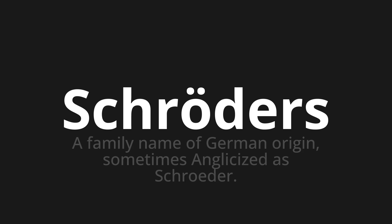Welcome to How to Pronounce. In today's video, we'll be focusing on a new word that you might find challenging or intriguing. So let's dive into today's word: Schröders, which means a family name of German origin, sometimes anglicized as Schroeder.